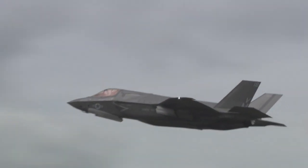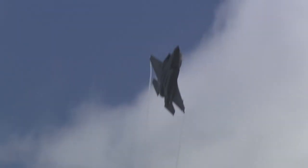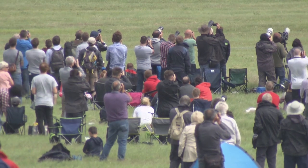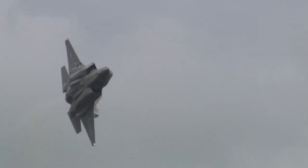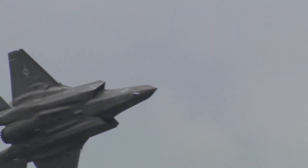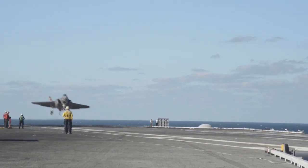Following a successful June deployment to Mountain Home Air Force Base, Idaho, the F-35 is proving it's ready for the spotlight and the workload. America now has two services that are ready to employ the F-35 at a moment's notice, and that's really a game changer for our ability to project our force. The United States Navy is slated to announce IOC in 2018.